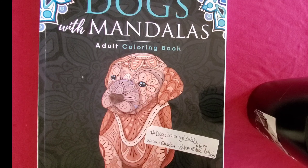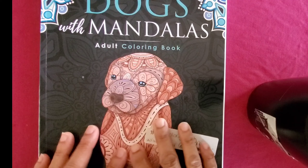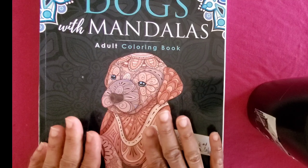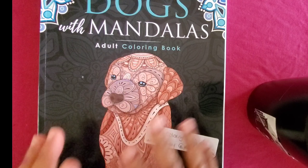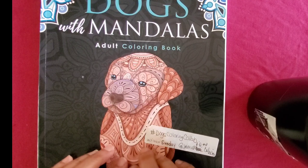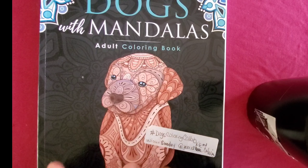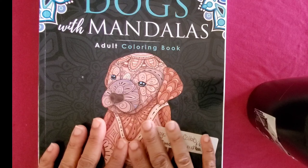So this collab consists of coloring any type of dogs. They do have a specific book that you can get and color along with them, but if you don't have the book you can use any doggy book that you have. So if you're a dog lover this would be perfect for you. I like dogs and cats but I prefer dogs. I realized I had a dog book, so this gave me a chance to color in this book. What you do is color a page and upload it on Sundays.